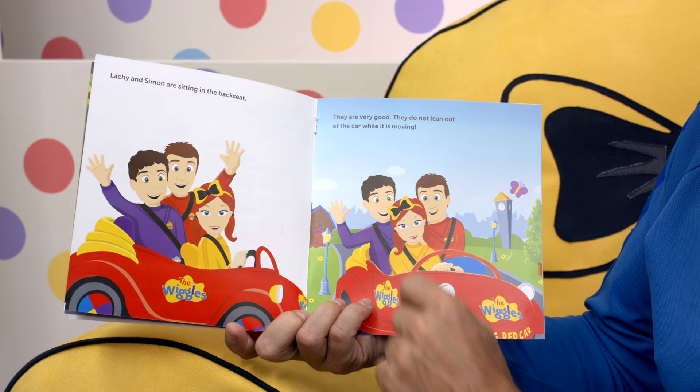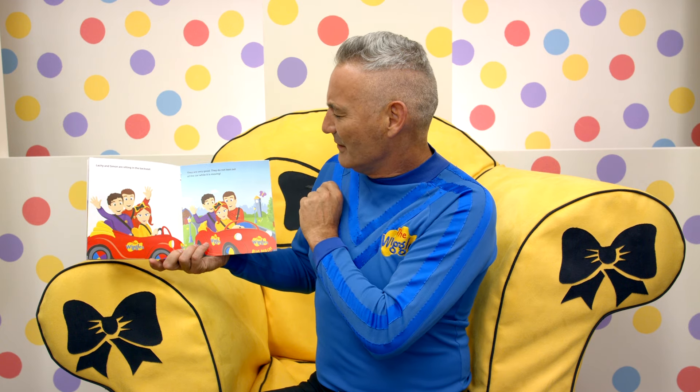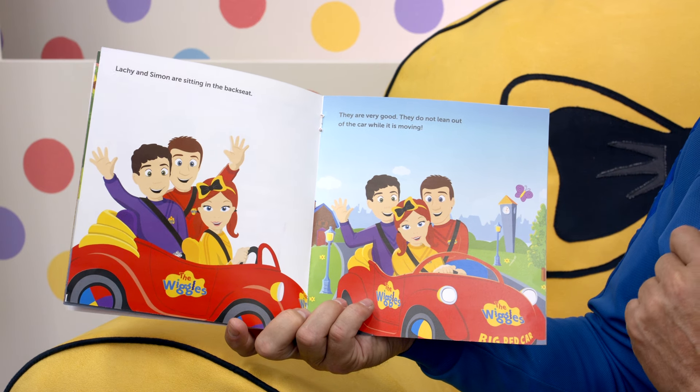Lockie and Simon are sitting in the back seat. Emma is in the front seat driving. They are very good — they don't lean out of the car while it's moving. But where's Anthony? That's what I'm asking. Where's Anthony?